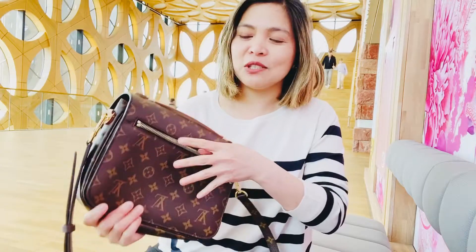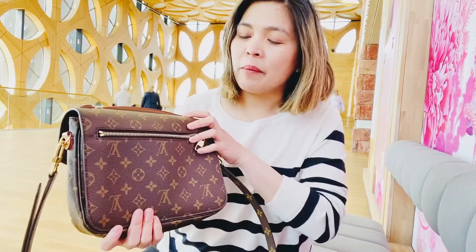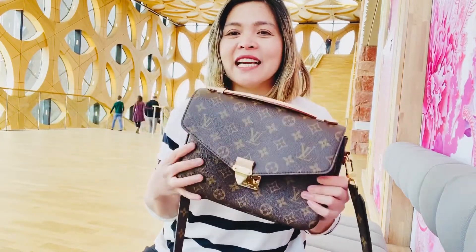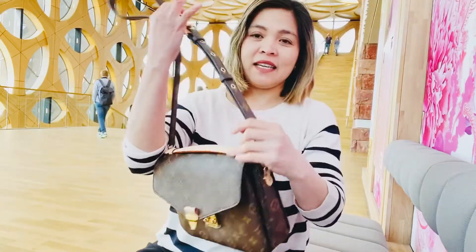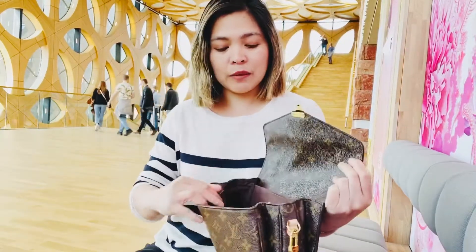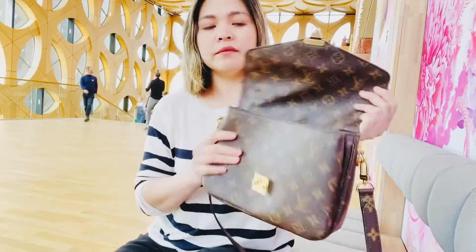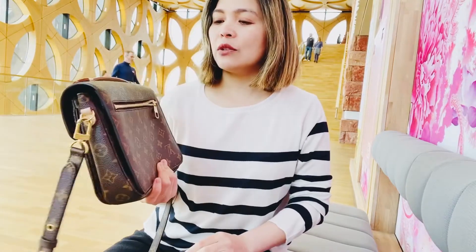The best thing about this bag is this zipper on the outside, where I can easily put my valuables and my cell phone. I could say this is the bag I bought from LV that is really worth it. I like the strap, and I like that you can put a lot of stuff inside — there are three compartments.